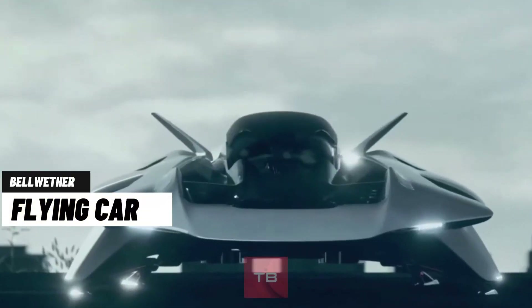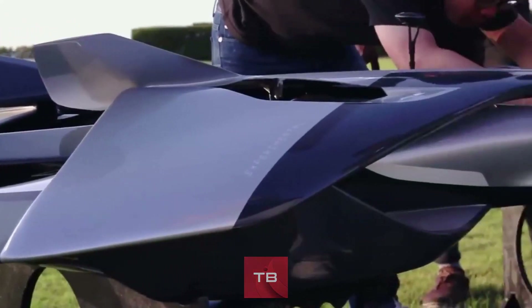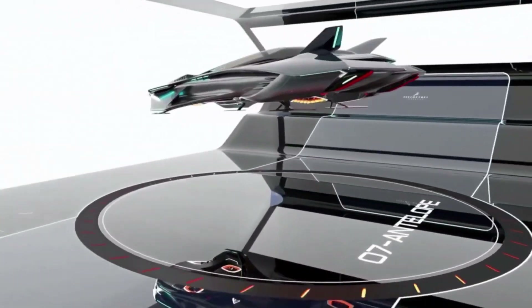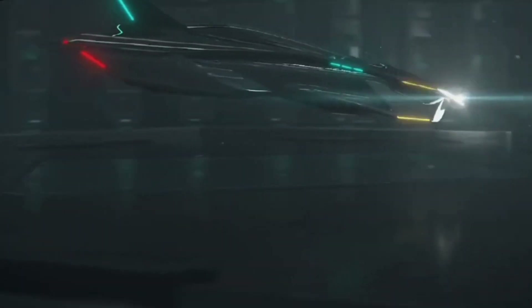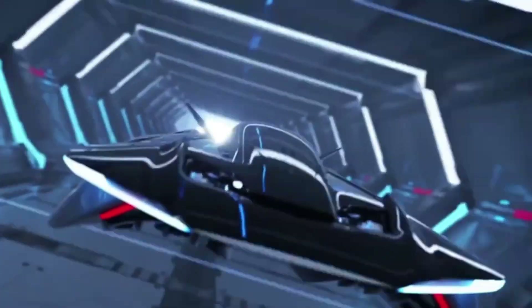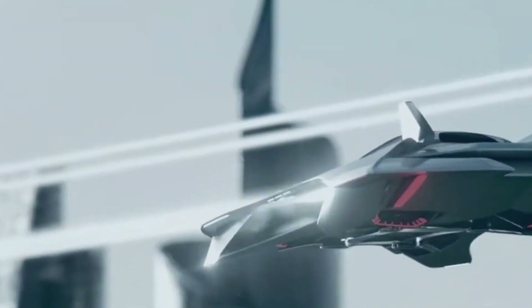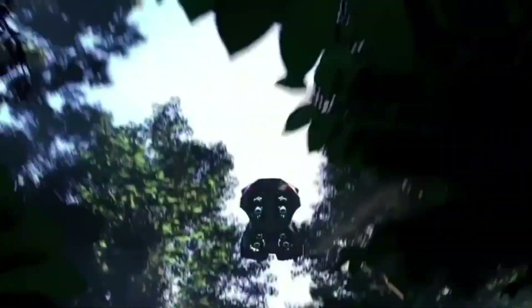The Vohler is a game-changer in the personal aviation market. It combines electric power, individually controlled wings, and a compact design that makes it stand out from the crowd. The Vohler is not just a flying car, it's a flying masterpiece. It can cruise at 135 miles per hour and travel up to 300 miles on a single charge.